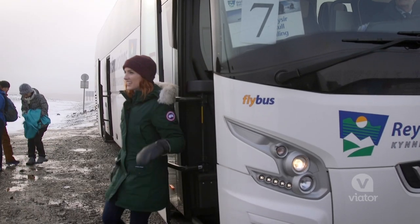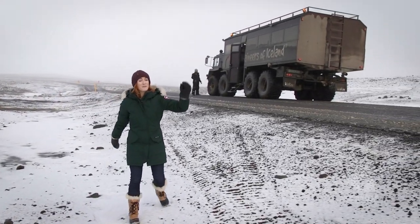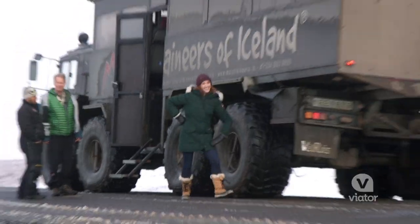This is the part of the tour that's a little more adrenaline-heavy. We hopped off the bus and now I've got to get on that thing — I'm going snowmobiling on a glacier.